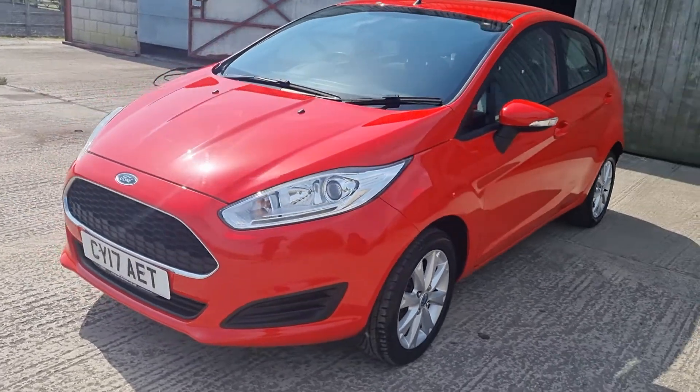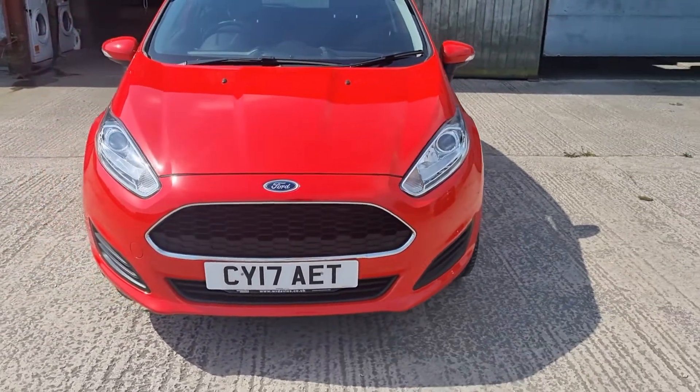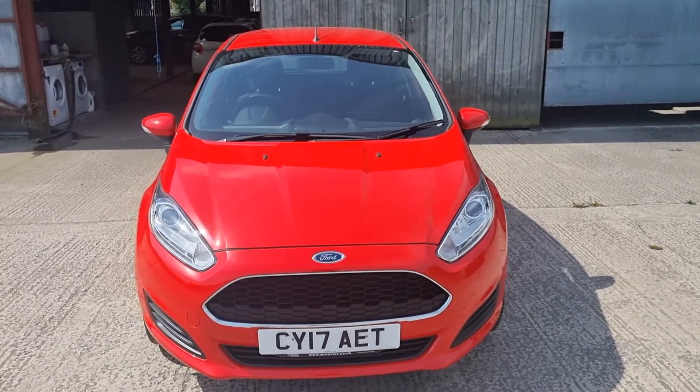We've given it a clean bill of health. It's 165 pounds a year to tax, and it's got a May 2023 MOT.